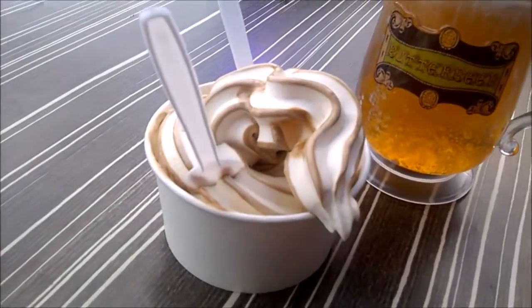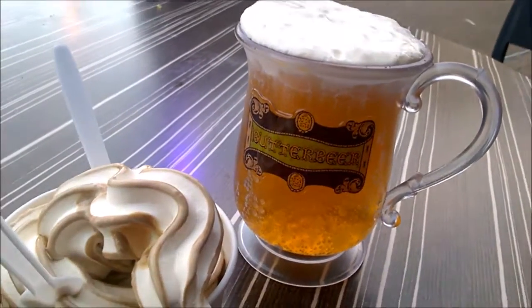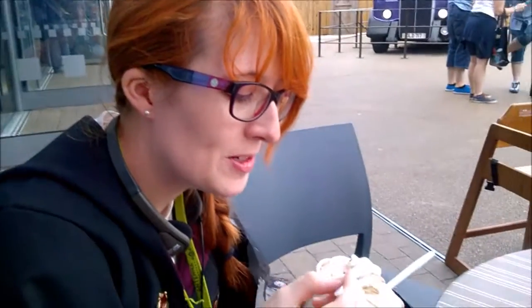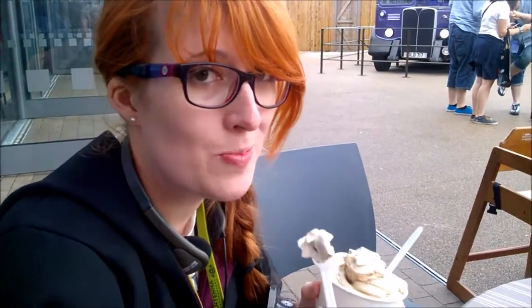So we've got the butterbeer ice cream and butterbeer in a tankard. I love butterbeer itself and I'm about to try the ice cream. My verdict on the butterbeer ice cream is that it's beautiful. Definitely, if you like butterbeer, you should try the butterbeer ice cream.